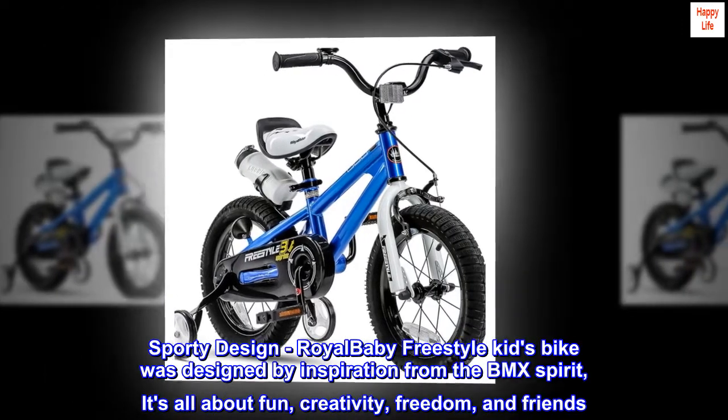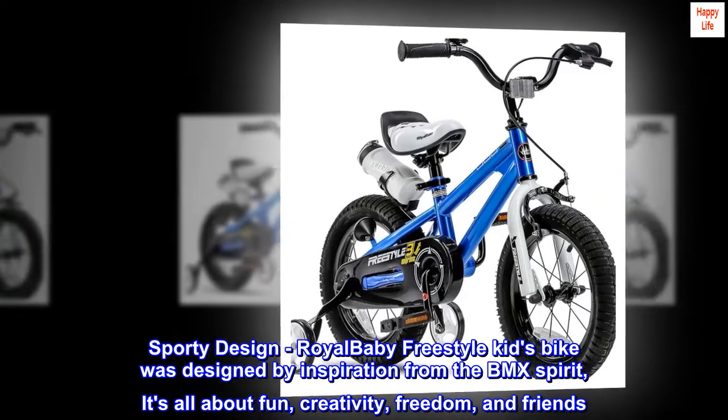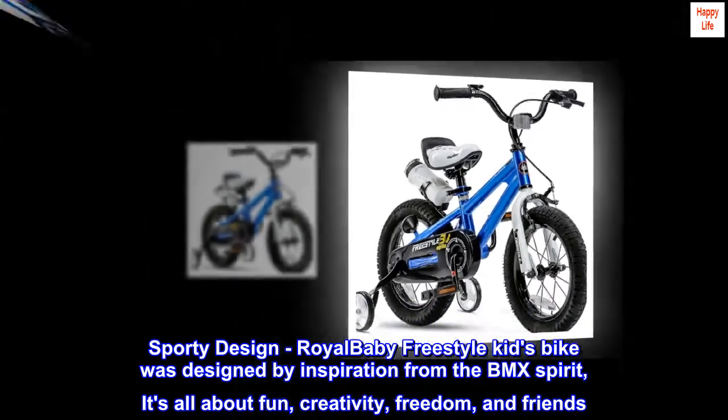Sporty design. The Royal Baby Freestyle Kids Bike was designed by inspiration from the BMX Spirit. It's all about fun, creativity, freedom, and friends.